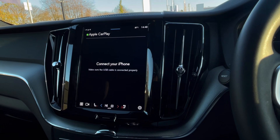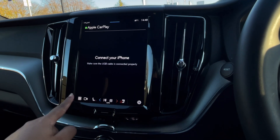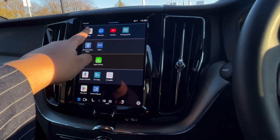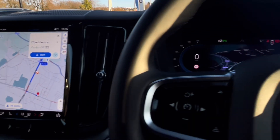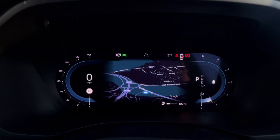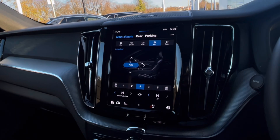Heading to Apple CarPlay, this allows us to access driver-safe applications including Spotify, Apple Music, and Google Maps navigation. Speaking of navigation, this incredibly detailed display will keep you on track to your chosen destination on the best possible route, and we can also show the map view making it easy and safe to use.